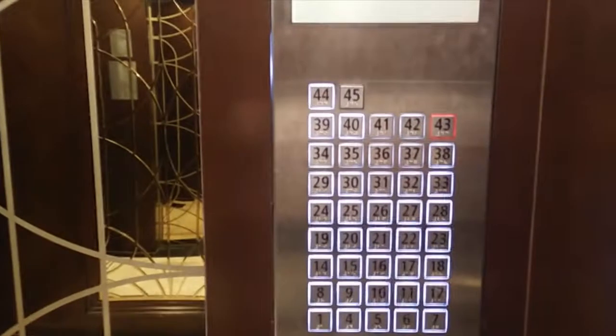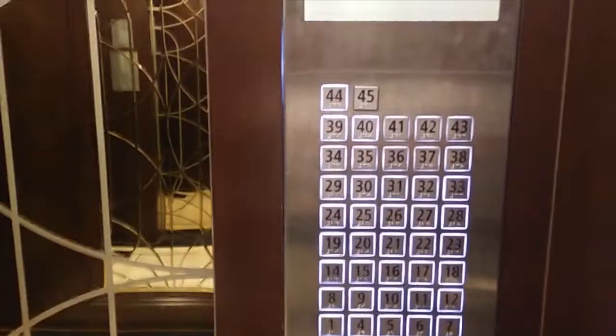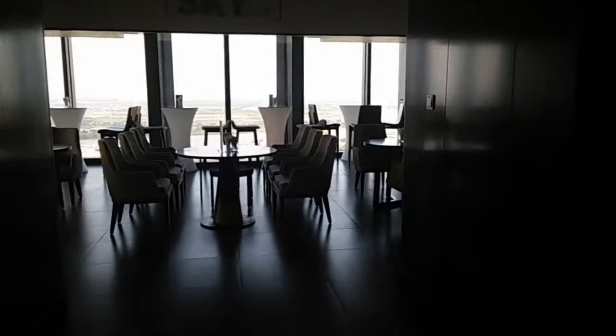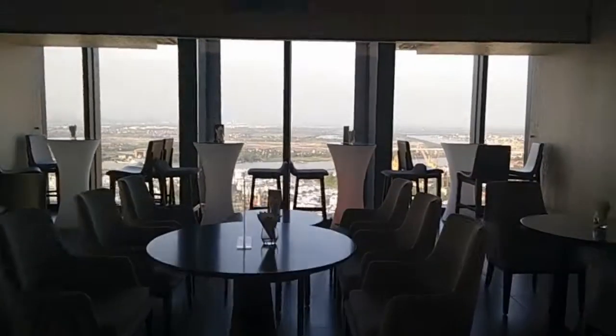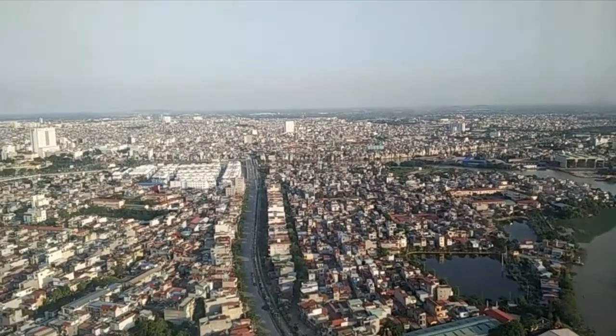We're nearly there now. Here we are on the 43rd floor - this is the sky bar. The views are spectacular, looking out over the whole city and maybe a lot further beyond as well.